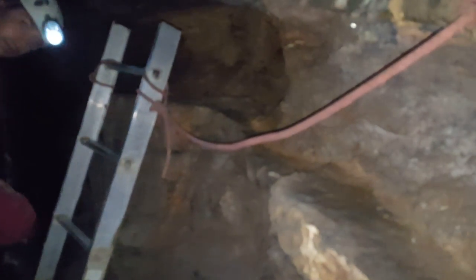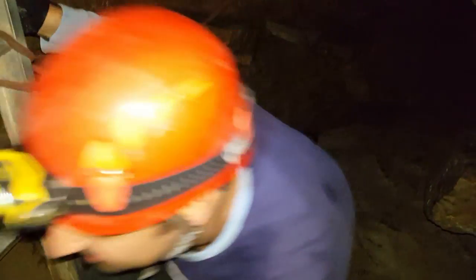We go deeper and deeper in the cave and it's getting much smaller and narrower. We are going to go down that ladder right now to visit the rest of the cave. Down we go.